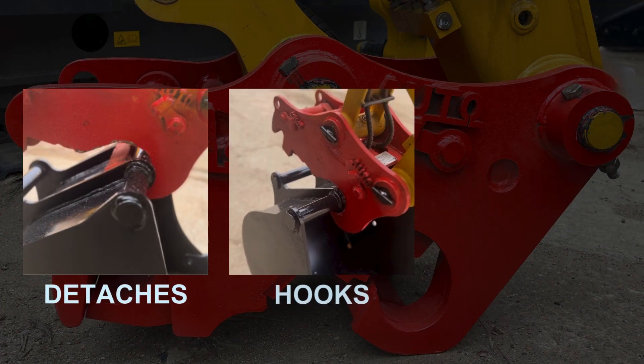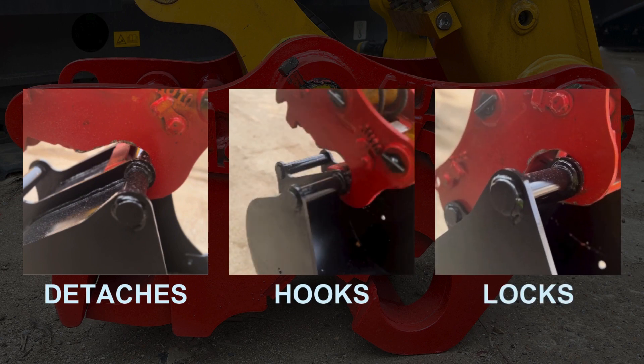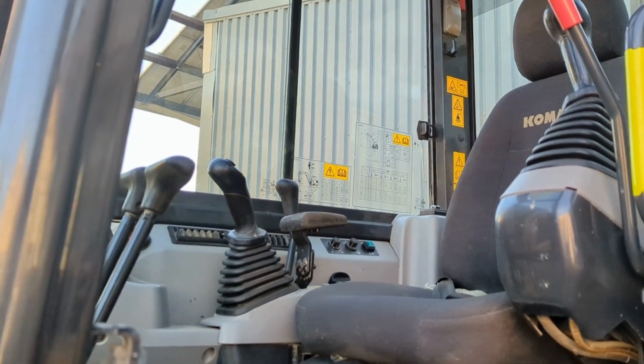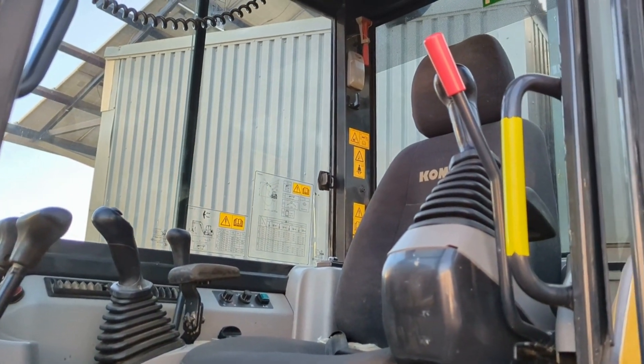The Master Hitch Quick Hitch automatically detaches, hooks and securely locks buckets in place, eliminating the need for the operator to leave the safety and security of the cab.